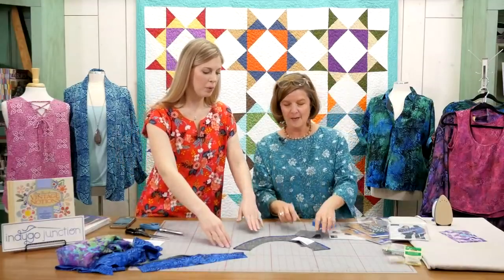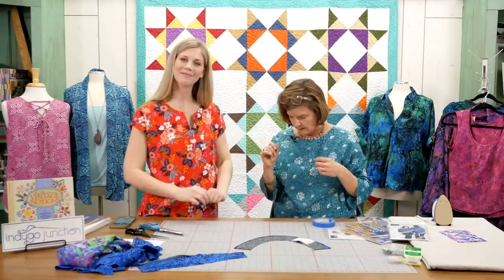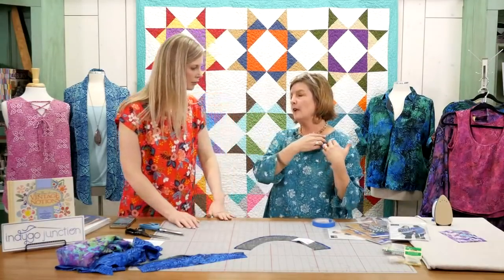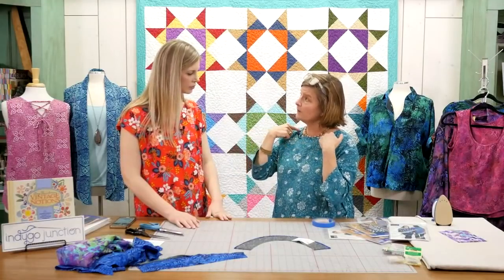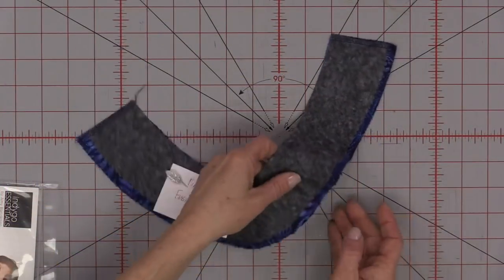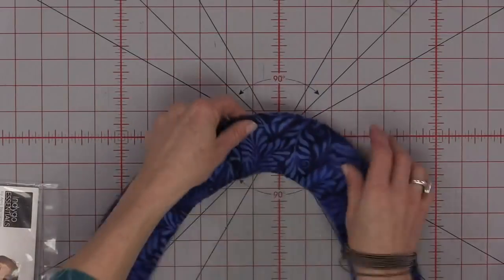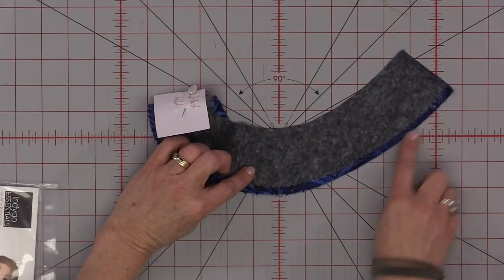With a facing using fusible interfacing — this is a nonwoven, I think it's from Bozel — we pink the edge on the non-stitched edge of our facing and the fusible. That gives you a transition so when you look at it from the outside, you don't have that edge of the gummy fusible at the very edge of your fabric. It just overlaps and covers that up.